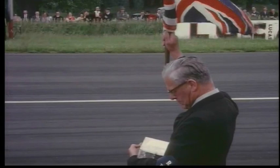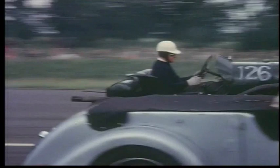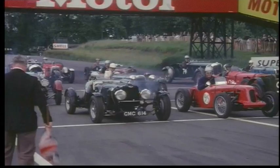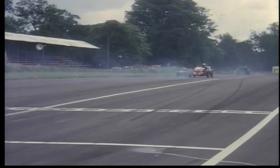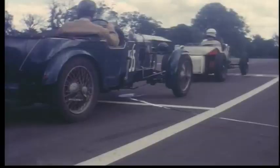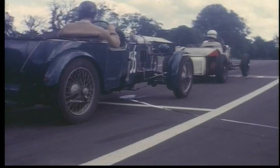Competitors start with the fastest cars at the back and the slowest cars off first. This way the handicappers hope that the entire field will cross the line at the same time at the end. The second handicap brings a different selection of motor cars to the start line.